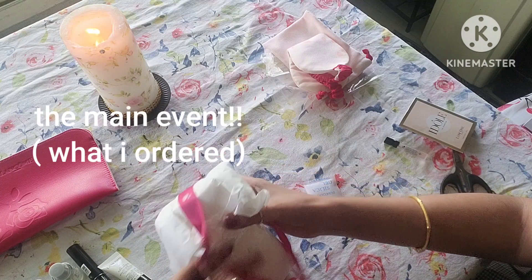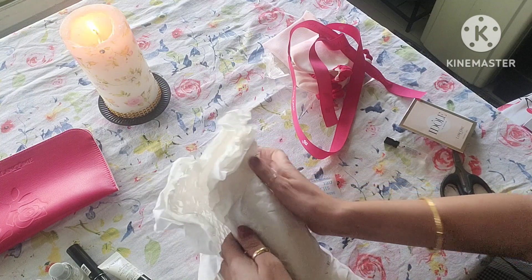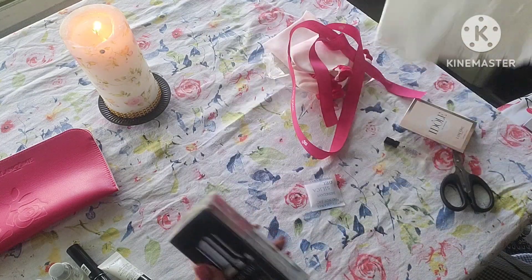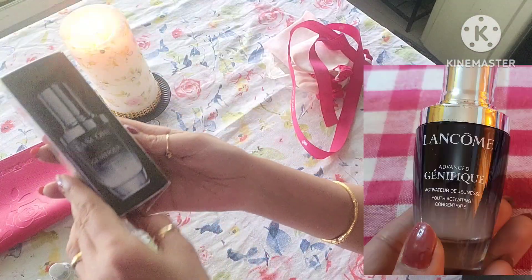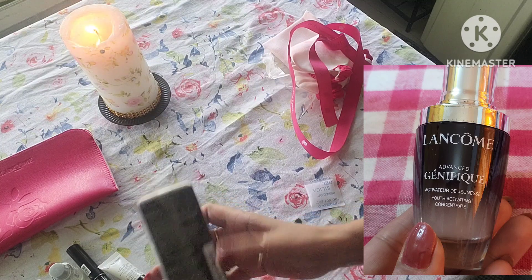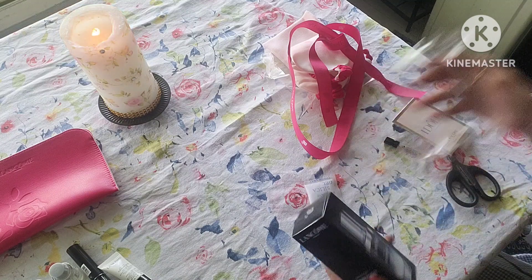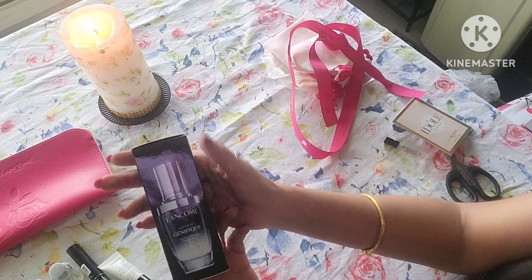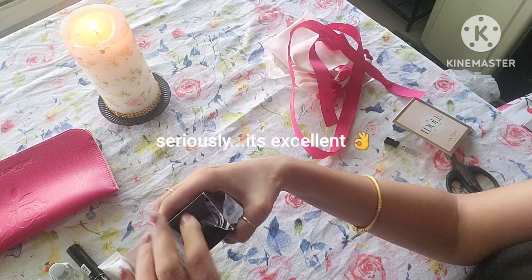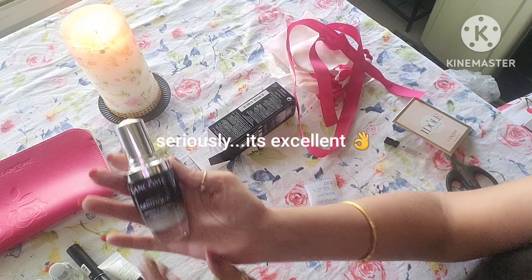And this is the main event of today — oh my god! I was absolutely floored. This is the Lancôme Advanced Génifique; it is a youth-activating concentrate. You just need about two or three drops after you wash your face and before you apply moisturizer or other makeup.